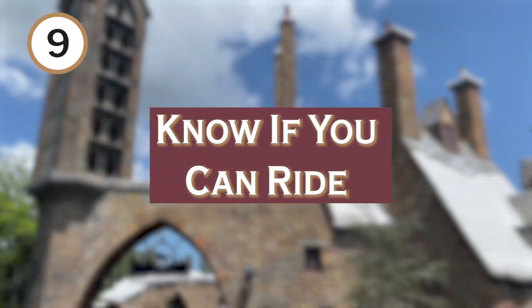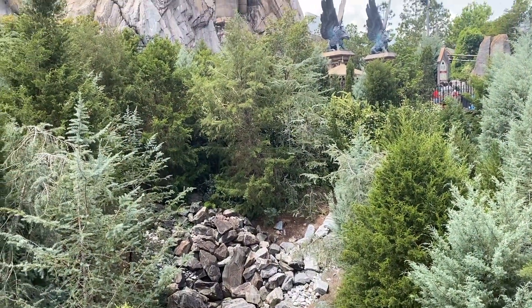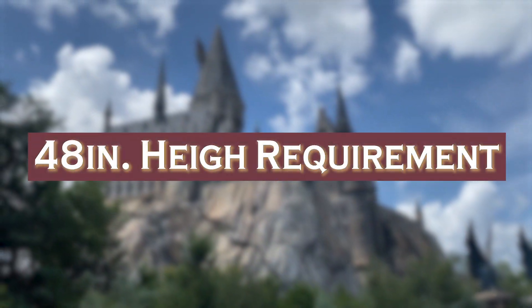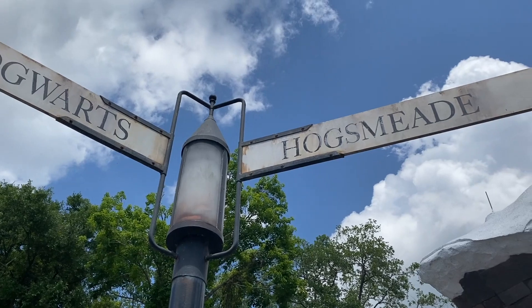Number 9: know if you can ride. For the young witches and wizards excited to visit Universal Orlando Resort, be familiar with the minimum height requirements. For Hagrid's, it is 48 inches. Know that going in so you don't show up to the park and find out the kids are a little too short. You want to know that going in so no one leaves disappointed.